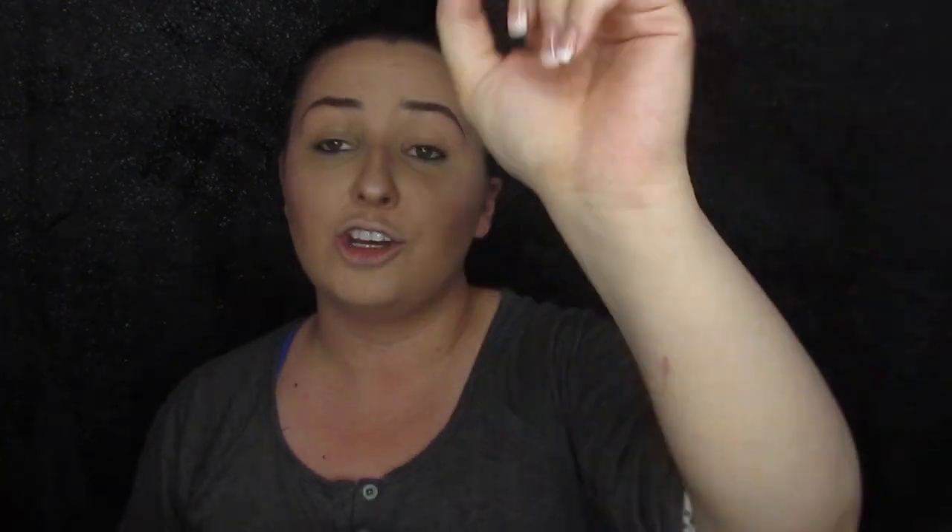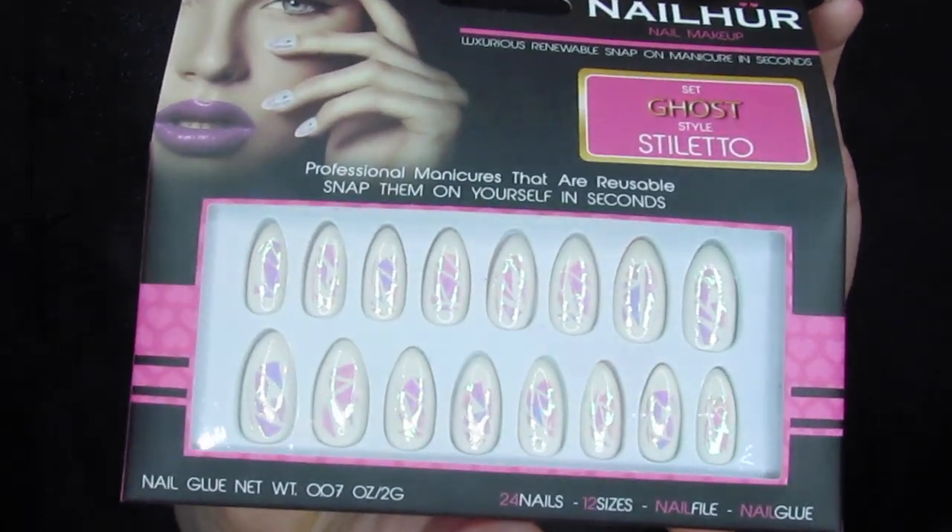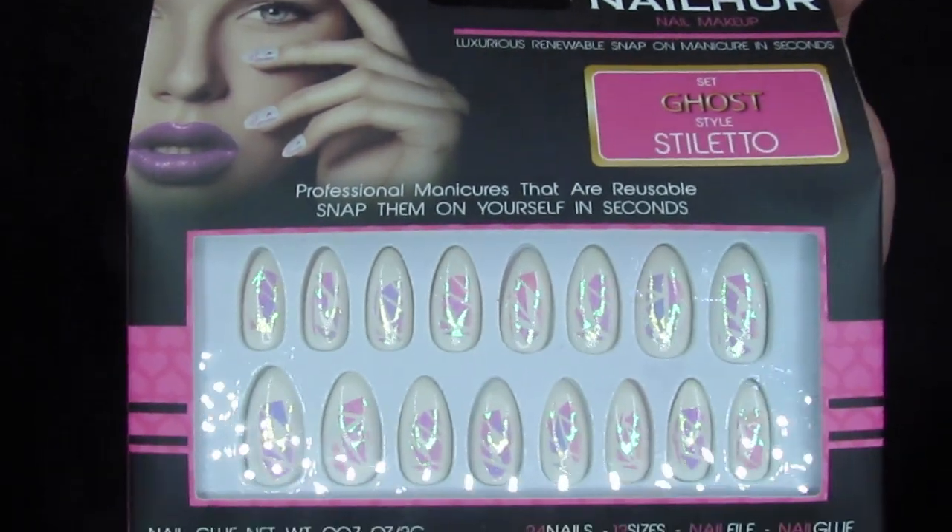My nails need redone so bad — they are painful, it is uncalled for. We actually got a full set of ghost style stiletto nails in this box, and these are super cute. I have a vacation next weekend that y'all will be seeing a lot of, and these seem like perfect for that trip. So these are going on very soon and I cannot wait.